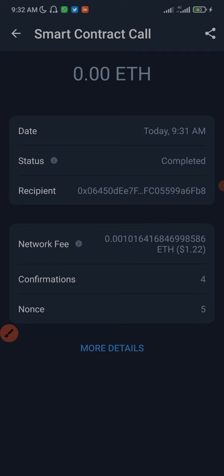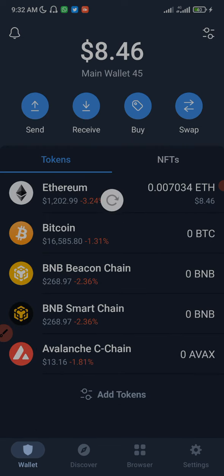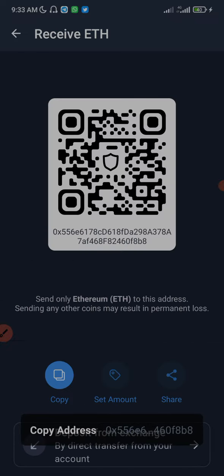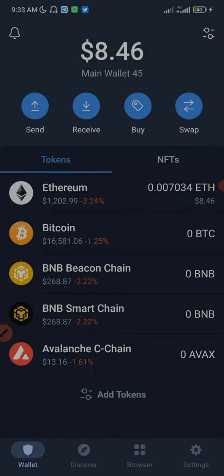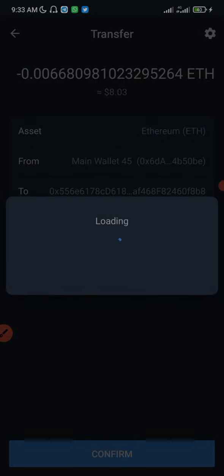As you can see, we have a smart contract call here — this is the smart contract call for the transaction. The next step now is to go and claim from the other wallet, so I will transfer this Ethereum to my other wallet. I'm going to click on receive, copy the address, then click on send, paste, and send all the ETH to the next wallet address.